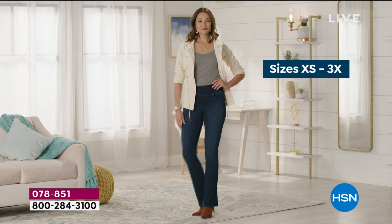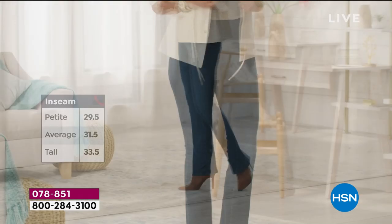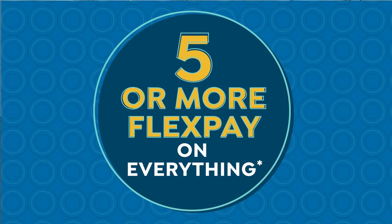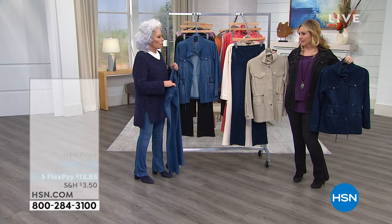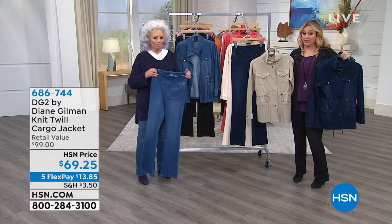We could switch to another season and say, with the anorak jacket, it could be pumpkin picking in October with a little sherpa boot underneath. I am in love with the jacket that goes with it — the cargo jacket.